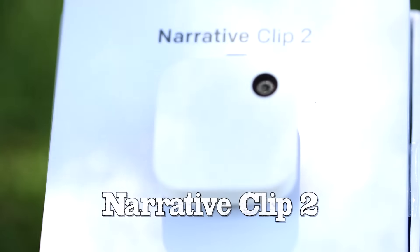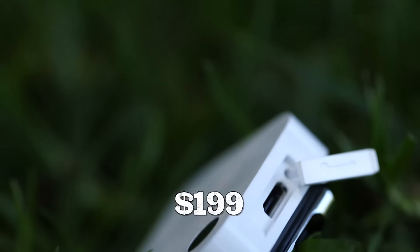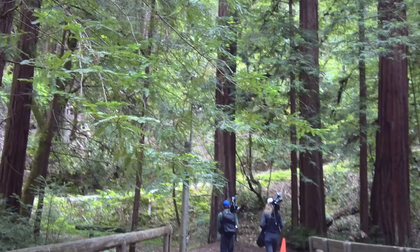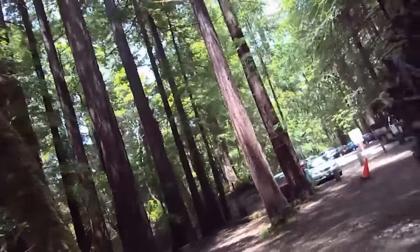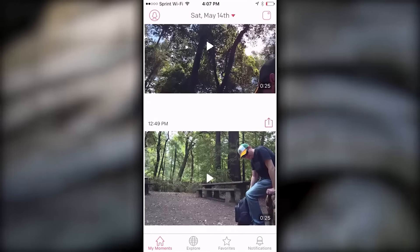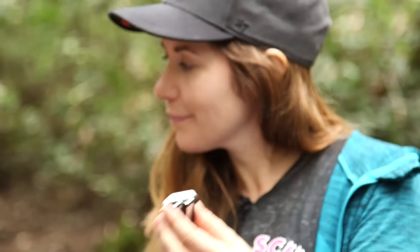We'll also be taking these Narrative Clip Twos out for a spin. We each have one to automatically snap a GPS-stamped photo every 30 seconds. Mine will also take a 25-second video every time I double tap it. All the moments get uploaded to the app once you're back on Wi-Fi to form a cool trip memory to look back on. It'll be like a time-lapse of me getting eaten by that bear. I can't wait to see it — yay bears!